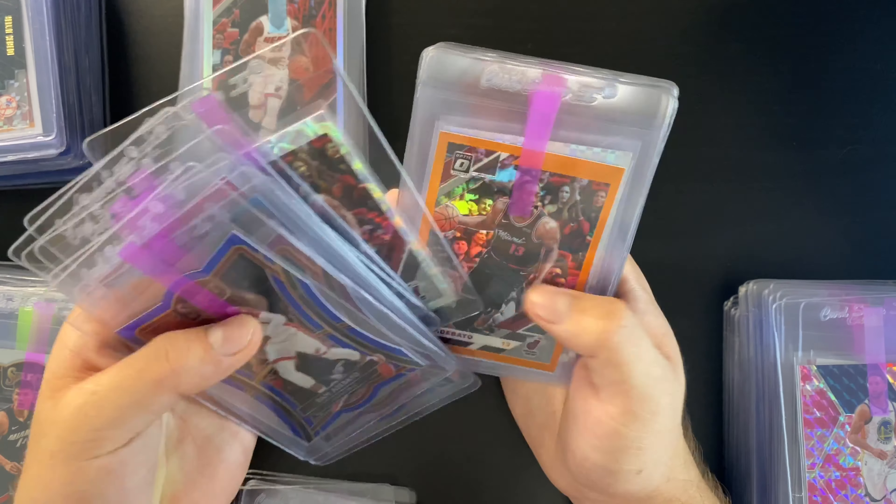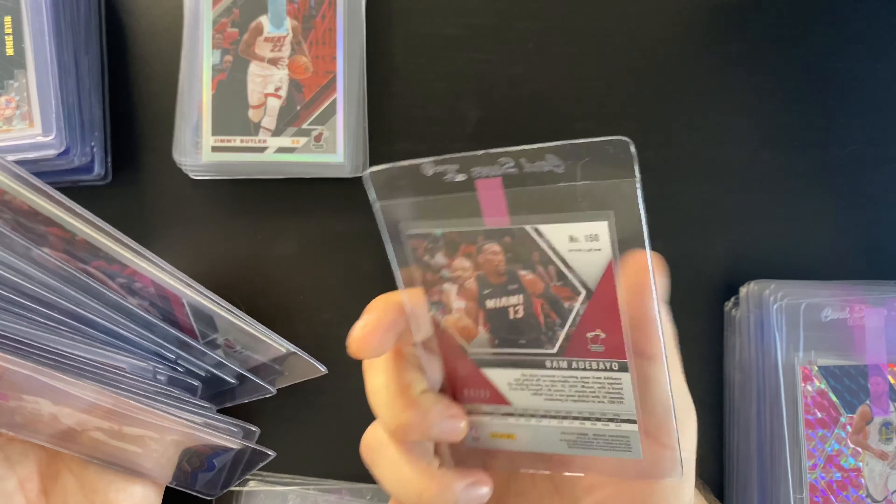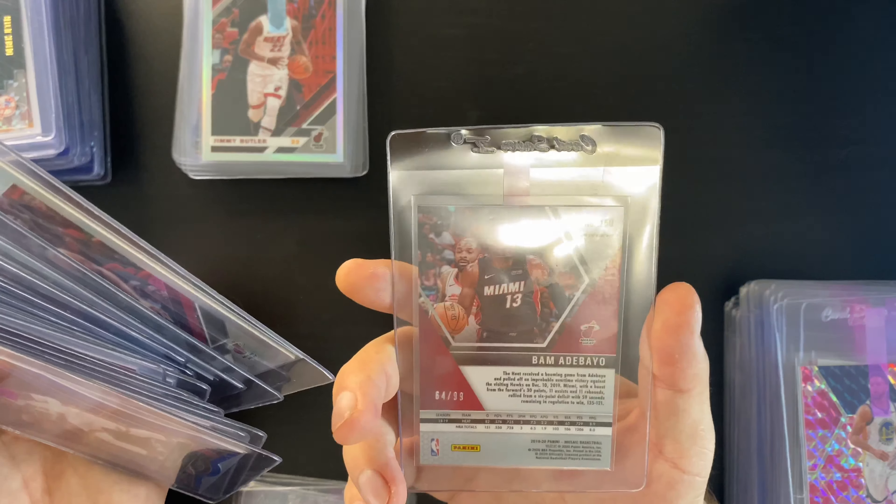Next up is Tyler Hero. I've got two Donruss rated rookies, an Instant Impact silver insert, an NBA Hoops base, an NBA debut orange Mosaic Reactive, and a bunch of base Mosaics going on a 45-day submission. I also have two Select Premier Levels, a blue Velocity, a Fanatics base Optic, two prisms, some Select base concourses, and I'm resubmitting a Select base concourse that didn't hit the minimum grade of a nine on my last submission.